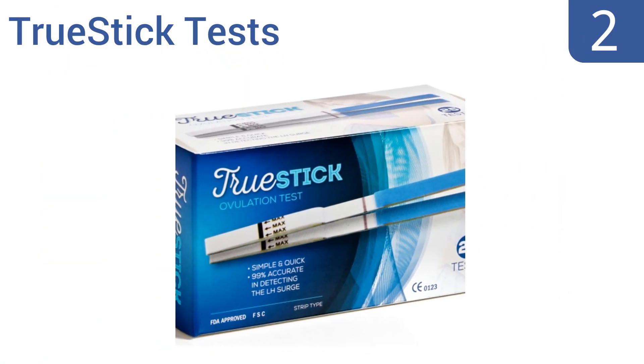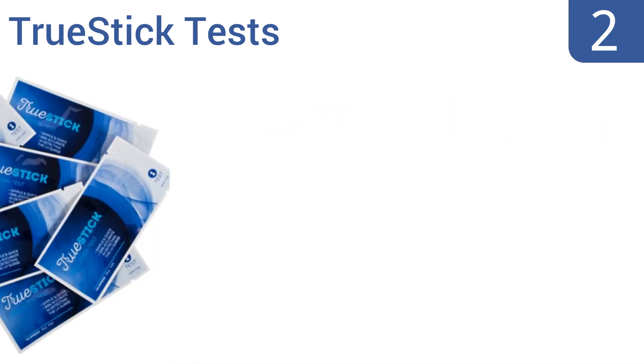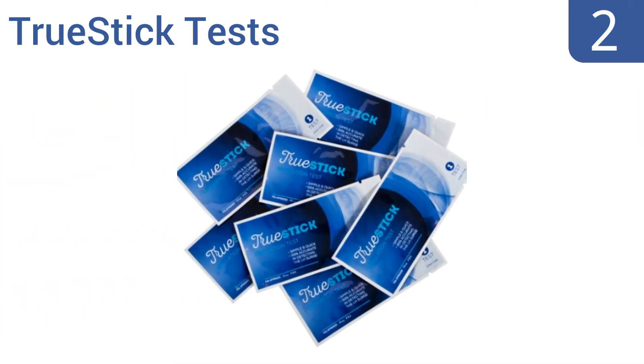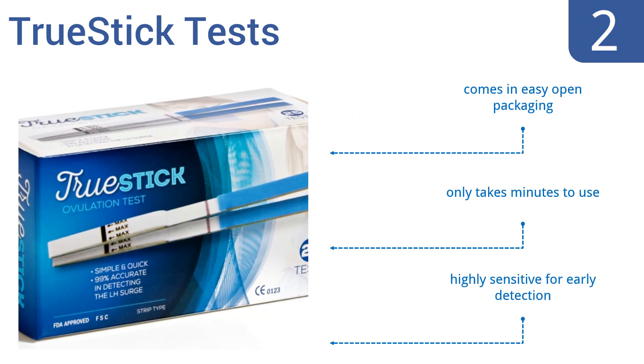At number two, TrueStick Tests provide everything you need to conceive without spending a fortune. With 25 included tests that provide 99.9% accurate results, even women with the most irregular menstrual cycles can figure out just the right time to get started. It comes in easy-open packaging, only takes minutes to use, and is highly sensitive for early detection.